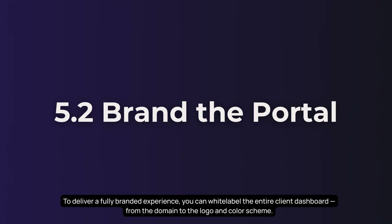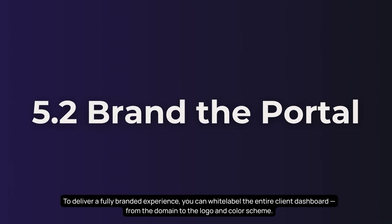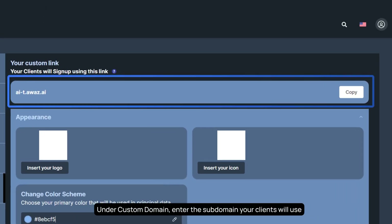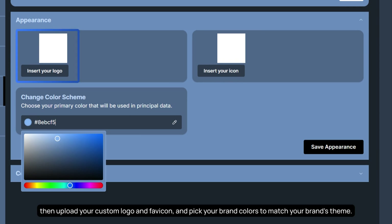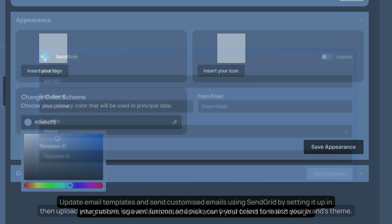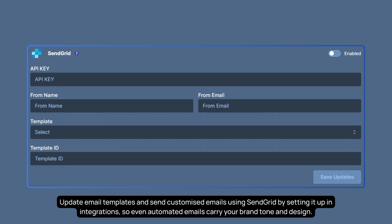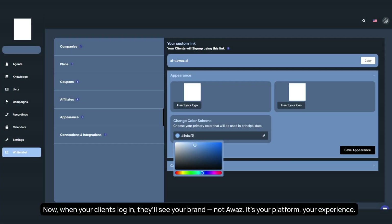To deliver a fully branded experience, you can white-label the entire client dashboard — from the domain to the logo and color scheme. Head to Settings and select White Label. Under Custom Domain, enter the subdomain your clients will use, then upload your custom logo and favicon, and pick your brand colors. Update email templates and send customized emails using SendGrid by setting it up in integrations, so even automated emails carry your brand tone and design. When your clients log in, they'll see your brand — not Awaz. It's your platform, your experience.